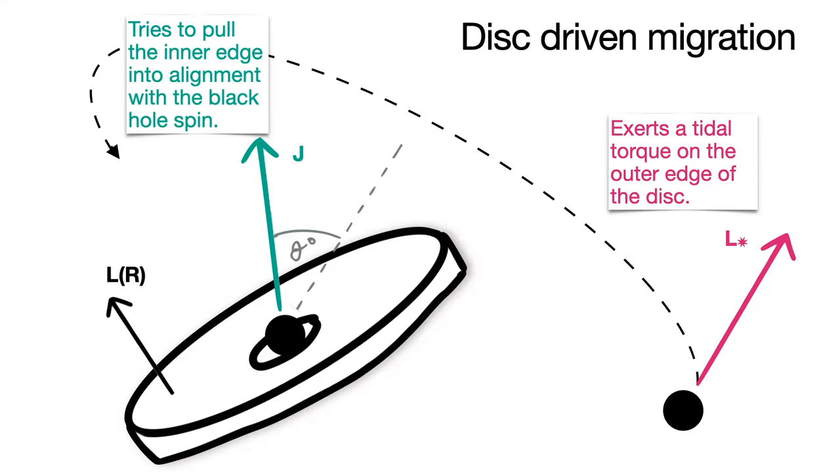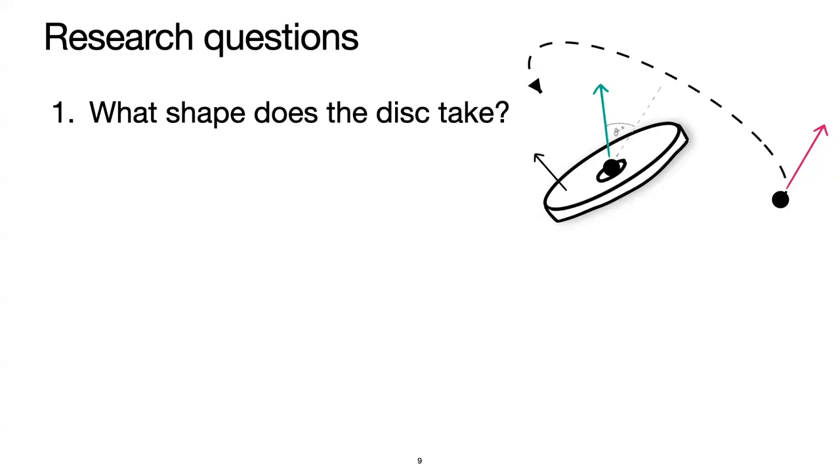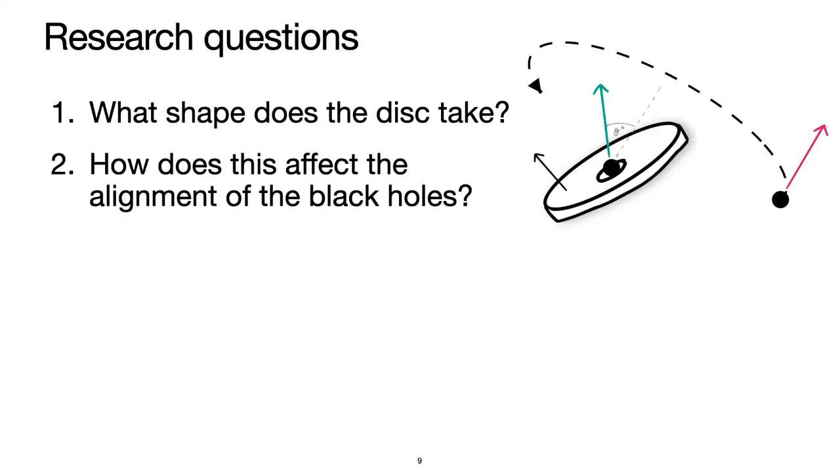So the disk's inner edge is being pulled into alignment with the spin of the primary, and its outer edge is being torqued into alignment with the orbit of the secondary — and there's no reason for these to be aligned with each other. The orientation this disk takes is a really difficult question. We have two main research questions: first, what shape does the disk take? Second, how does that shape affect the alignment of these black holes — the evolution of that angle theta — which is something that can be inferred by LISA and becomes our observational prediction.